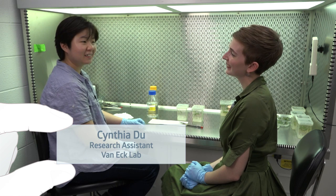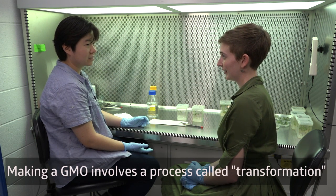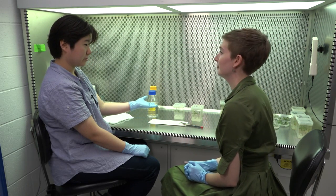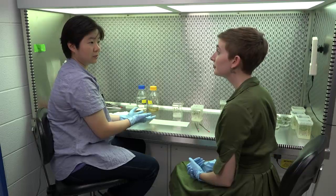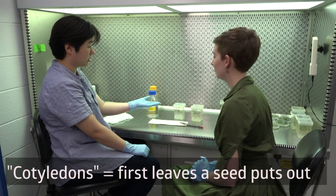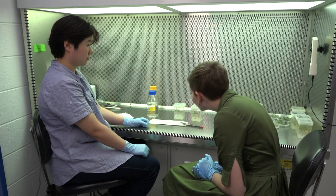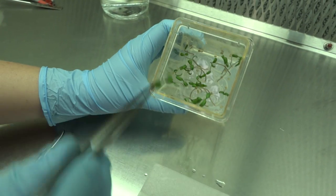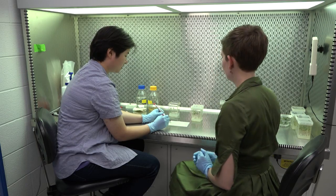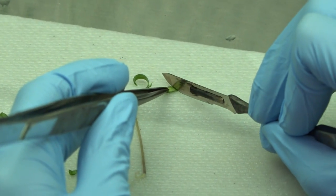Hi, I'm Cynthia. Today we'll be genetically modifying some tomato plants — a process called transformation. These are the plants that we will be transforming. Now we'll be cutting up some cotyledons, which are the first leaves that a seed puts up. We use such young plants because they're simply the best for this process. All we need to do is cut them — it's like chopping up the tiniest salad.